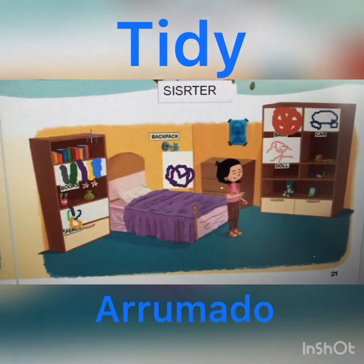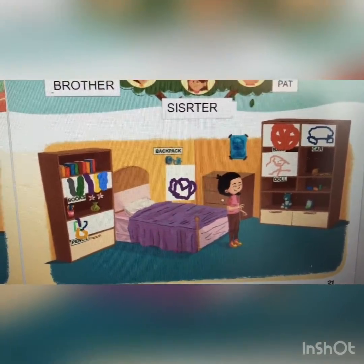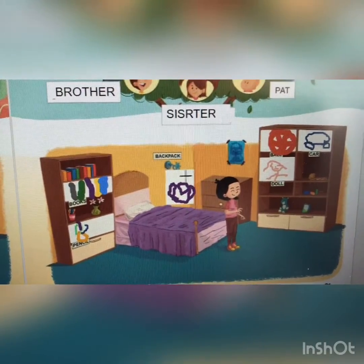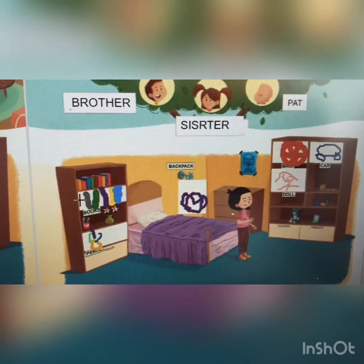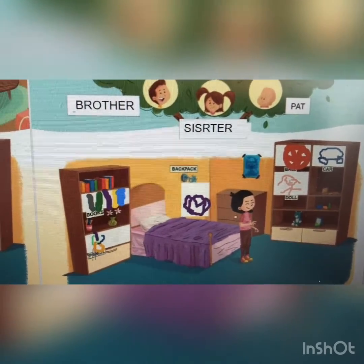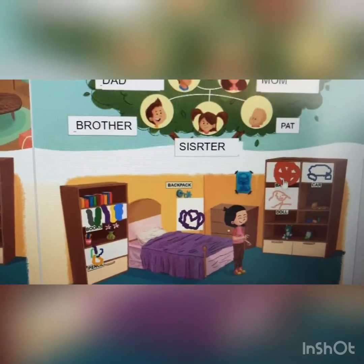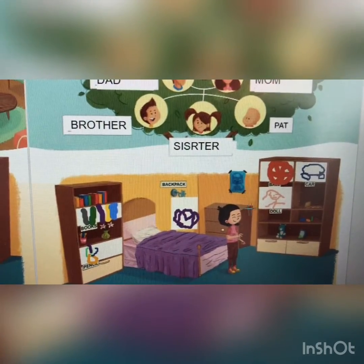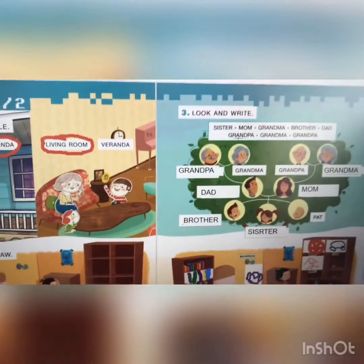Vamos organizar? Olha só. Como que ficou então? Como que você desenhou? You drew a backpack here — desenhou a mochila aqui. You write: books. You drew the books here, the pencils here, the ball here, the car here, and the doll here. You made the right thing. Okay?